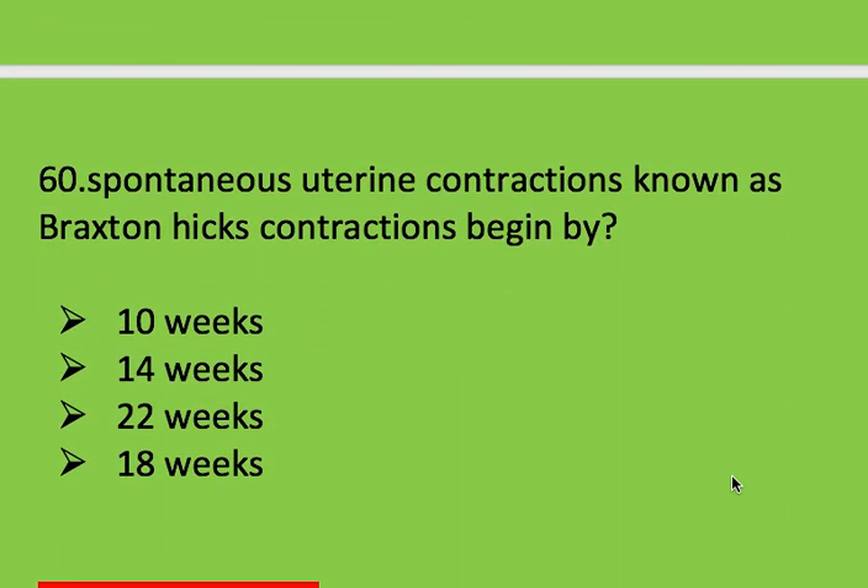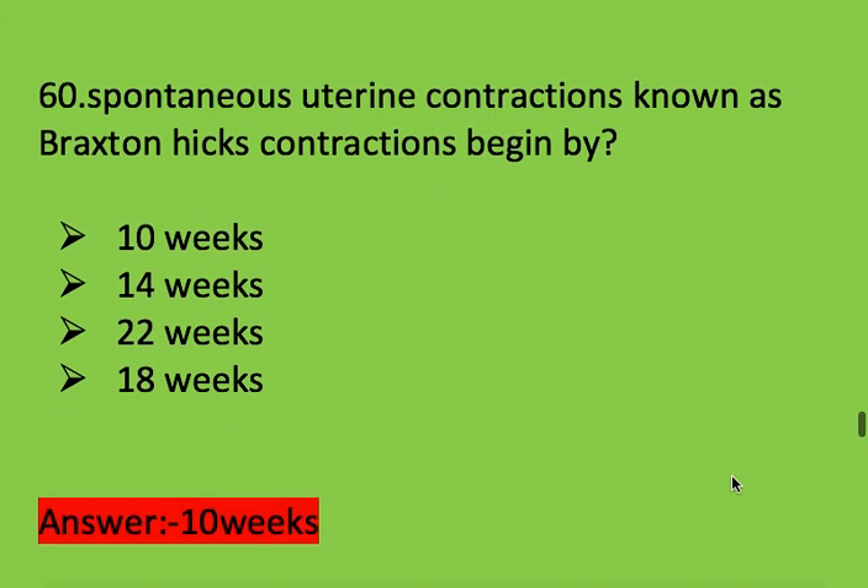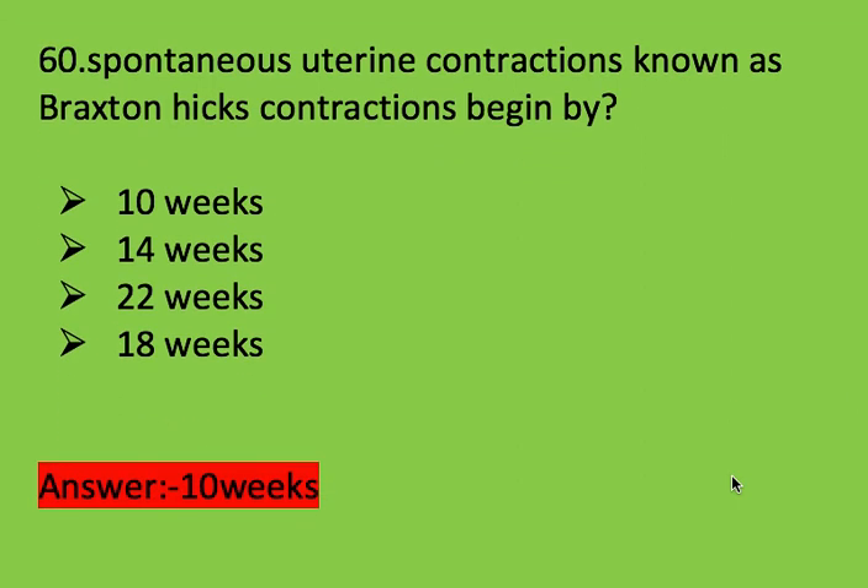Next question: spontaneous uterine contractions known as Braxton Hicks contractions begin by? Options: 10 weeks, 14 weeks, 22 weeks, and 15 weeks. Right answer is 10 weeks.